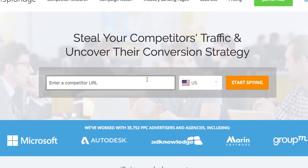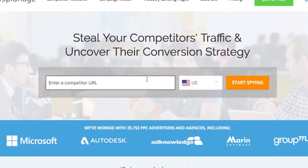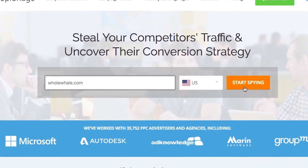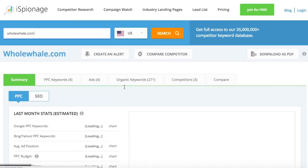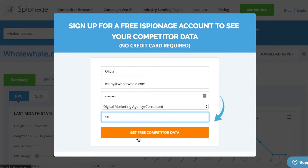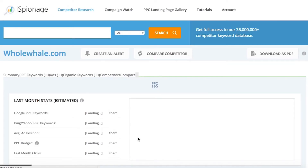Once you go to iSpionage.com, you're going to enter in your URL — for today we'll just put in Whole Whale's. You can select your country and start spying. You'll immediately be prompted to sign up for a free account to see the competitor data. You enter your name, email address, select a password, and business type, and then hit 'Get our free competitor data.'